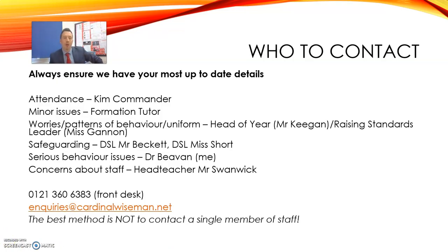When contacting school I recommend that you use the inquiry email or contact the front desk via telephone. This is preferable to asking for an individual member of staff who may not be available. On the screen we've got key staff that you can contact about individual issues.